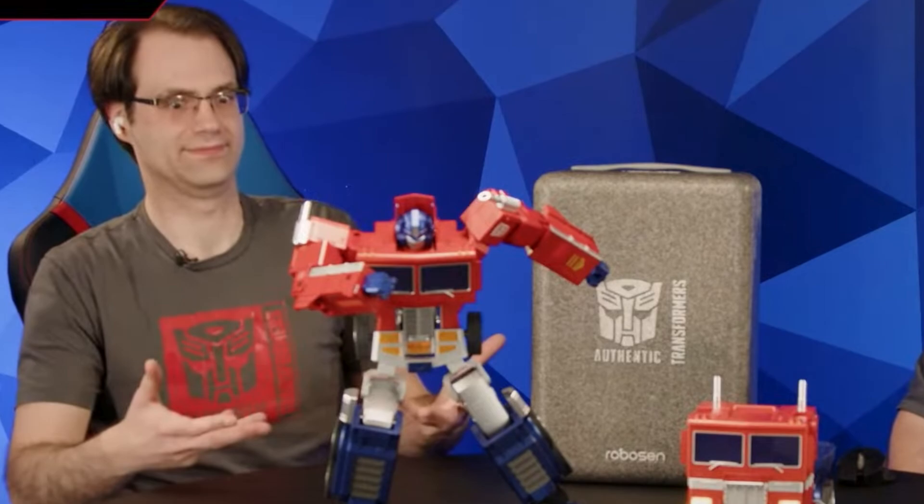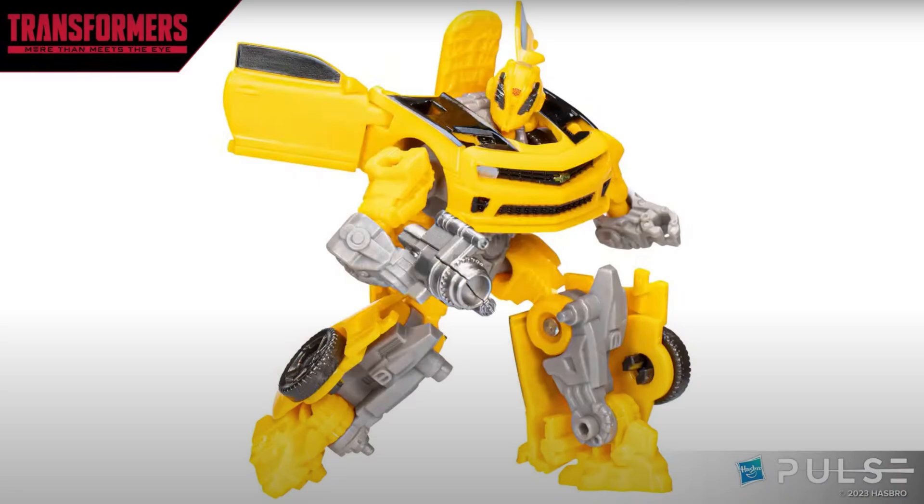There's a lot of stuff here that I really liked and wanted to talk about. If you're trying to get your Transformers, you can do so at Big Bad Toy Store — link in the description below. They started off showing off the core class Bumblebee with the mask down.